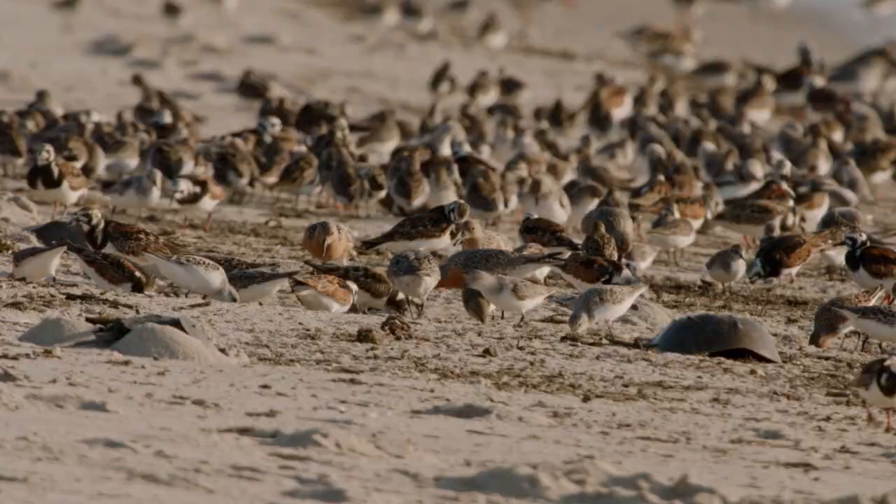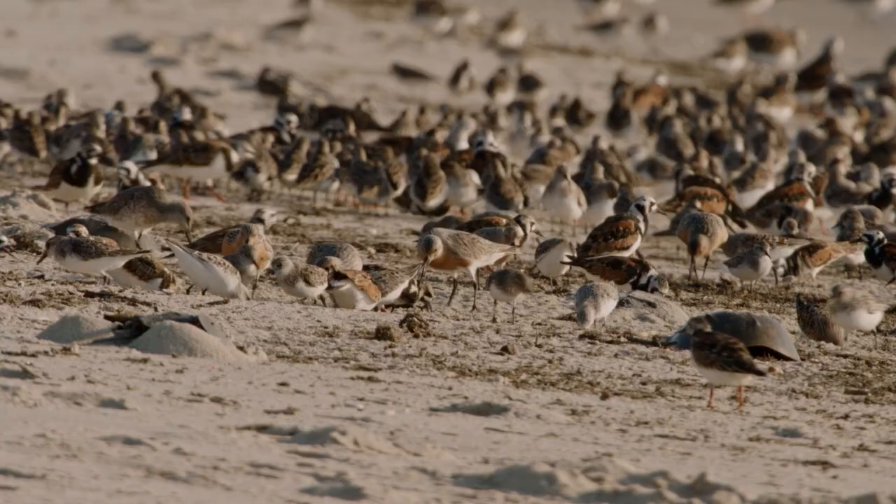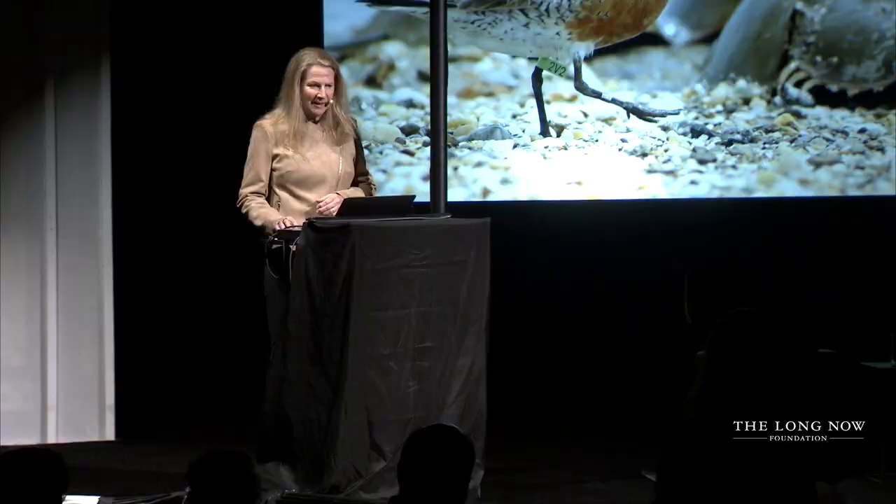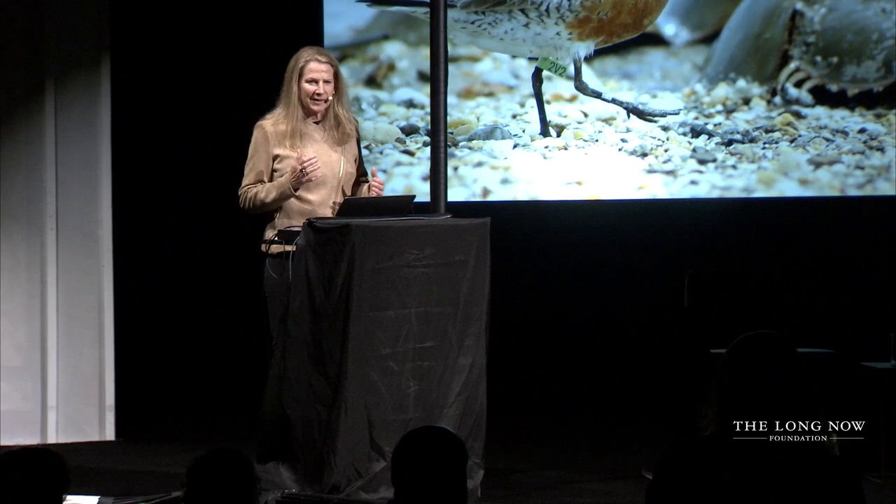This is a multi-continent ecological problem, and it's something that is done for the welfare of humanity. That's why it's so linked to everything that we do. But it doesn't have to be that way — and that's where synthetic biology comes in.